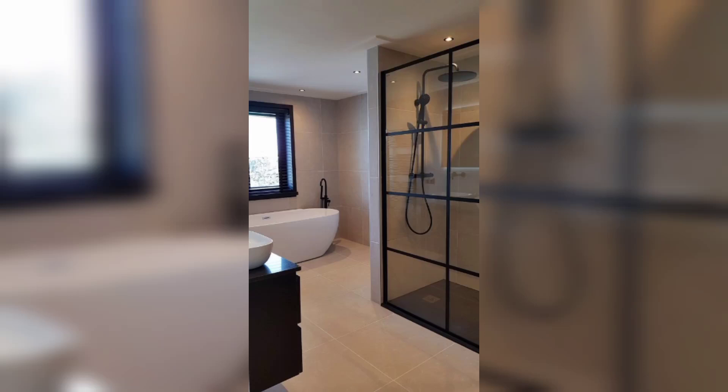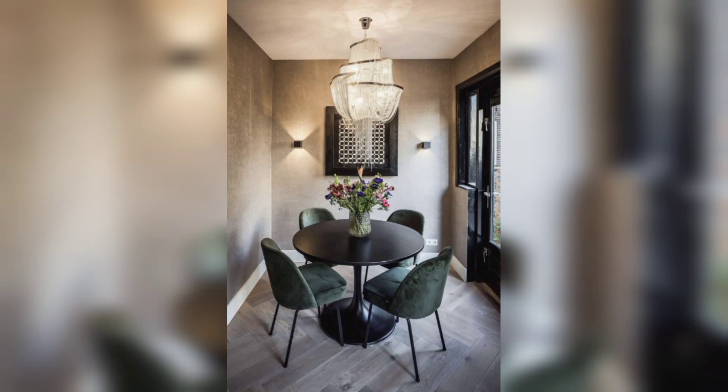Hello everyone, welcome back to my YouTube channel. Today we are talking about modern decor ideas. Get ready to be inspired because in this video we are diving into the fascinating world of modern decor ideas.